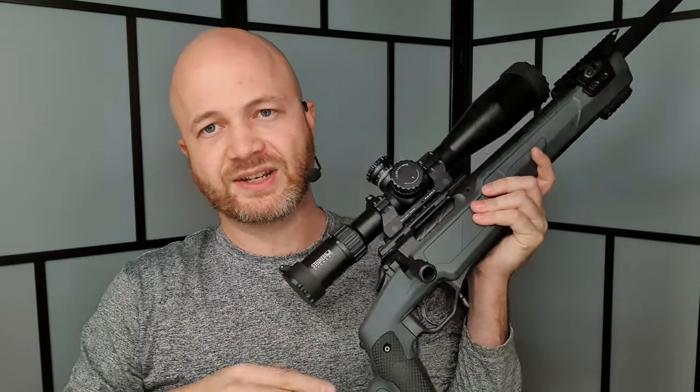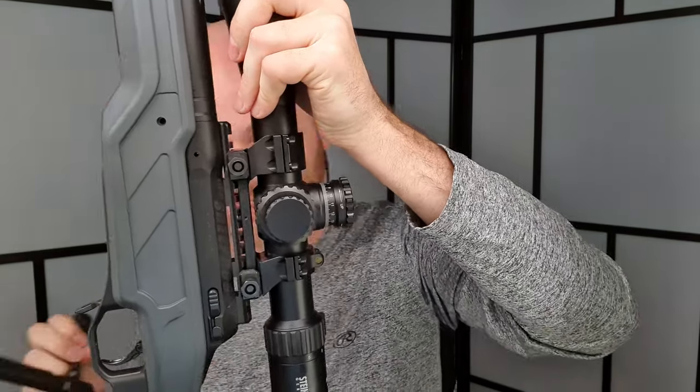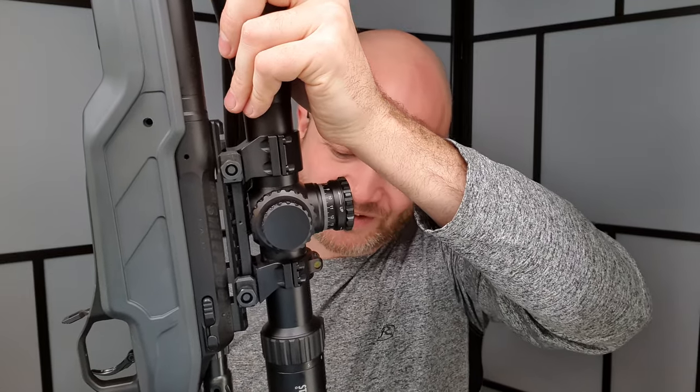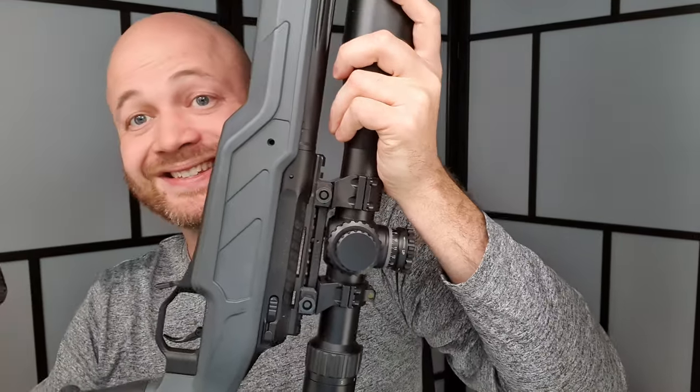To remove the bolt, push the bolt release button and out it comes. You can actually fit the bolt in even with the cheek riser up, which is a nice touch. The bolt has nice flutes and that four-lug design giving a shorter throw.